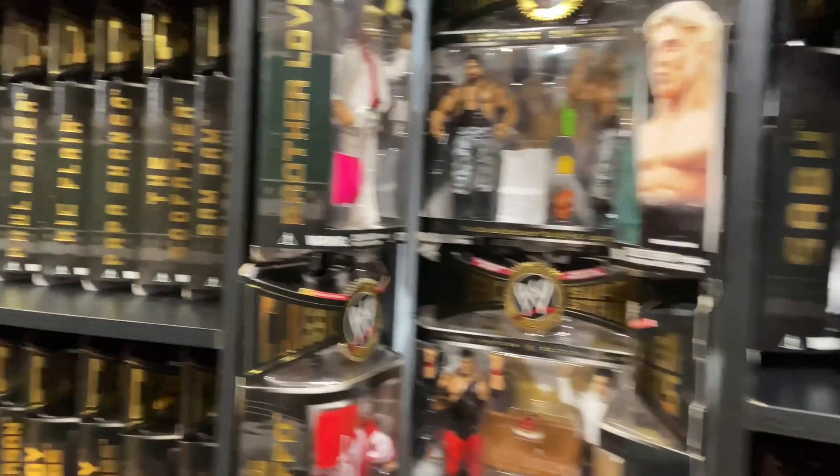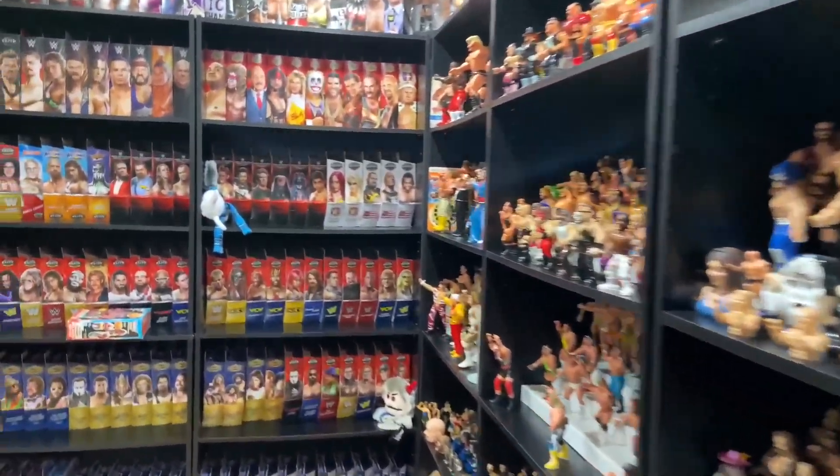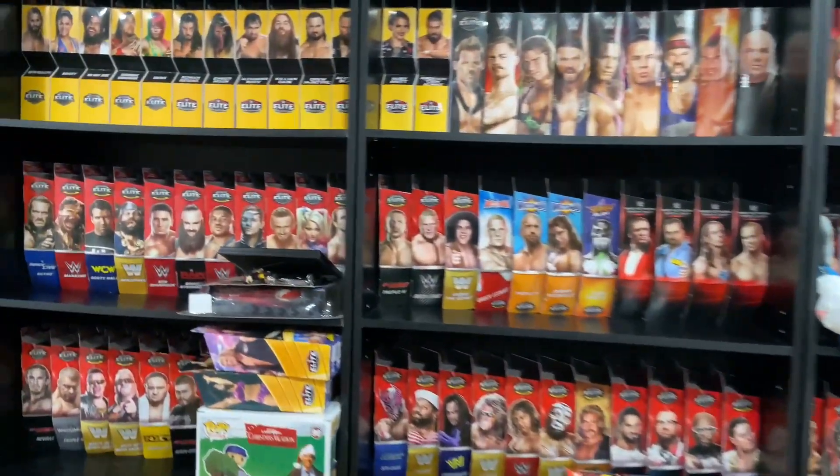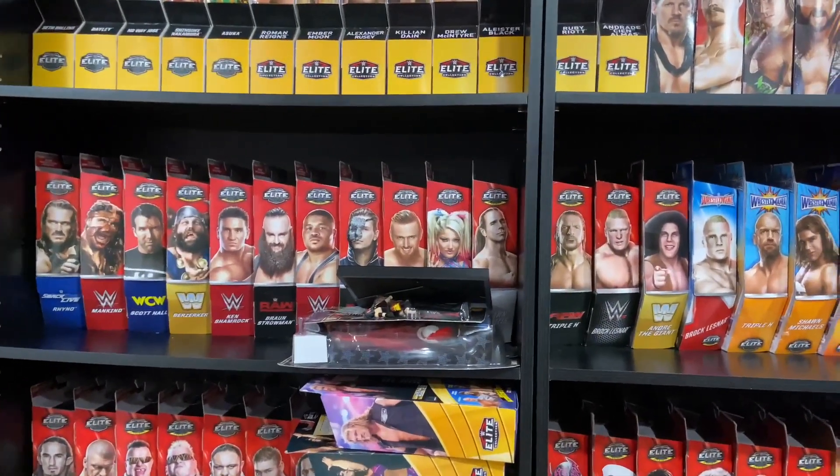What's up guys? Welcome back to the Fig Heel YouTube channel and today it is time for weekly purchases. We got a good amount of stuff so we're just going to rip into it.